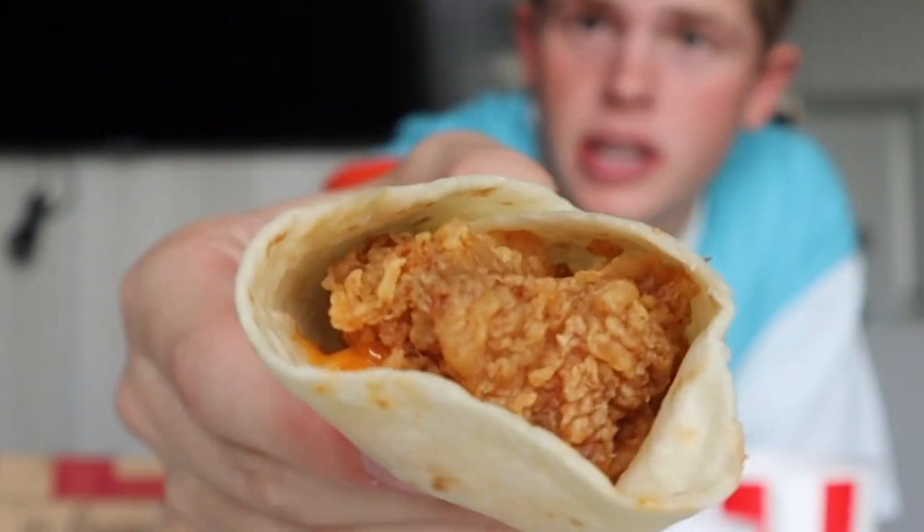And then we are going to try their chicken roll. Look at this thing — this looks absolutely delicious. Y'all see that? Oh my gosh. That's pretty fire.